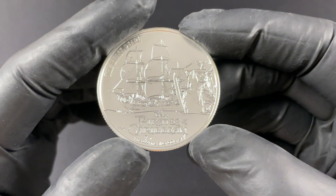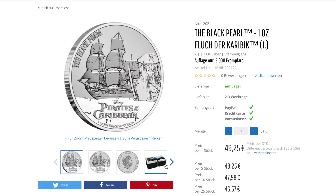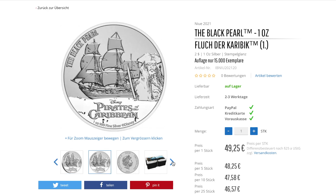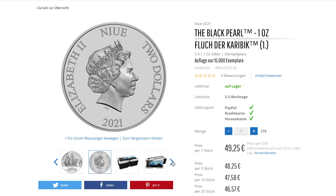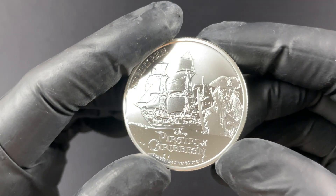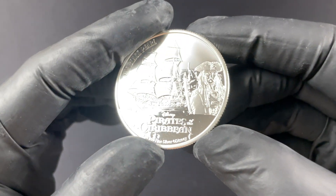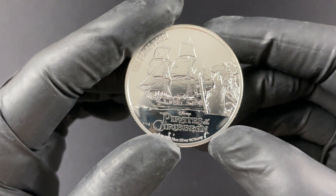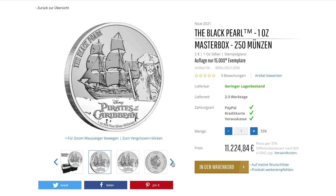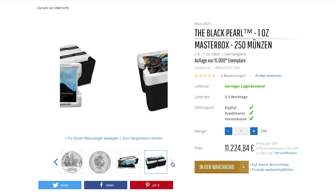So cool. In total, 15,000 of these münzes are minted. You can buy it as a single münze or in delivery per 25 in the original mint packaging. If you like the actual pirate Jack Sparrow, it's also available as a Master Box.